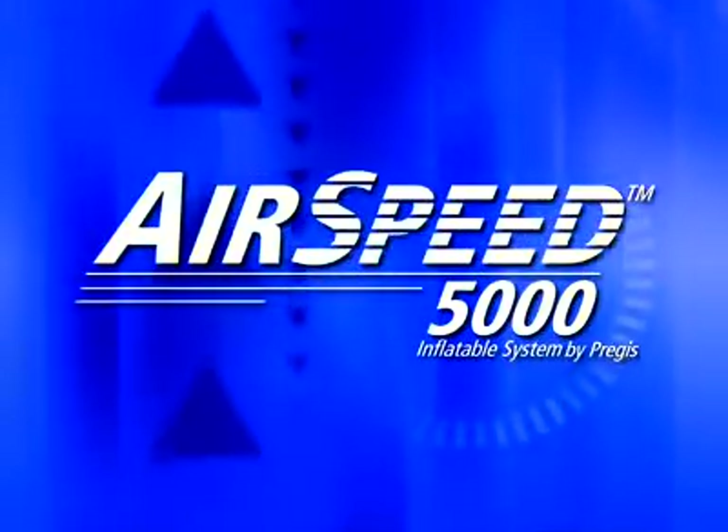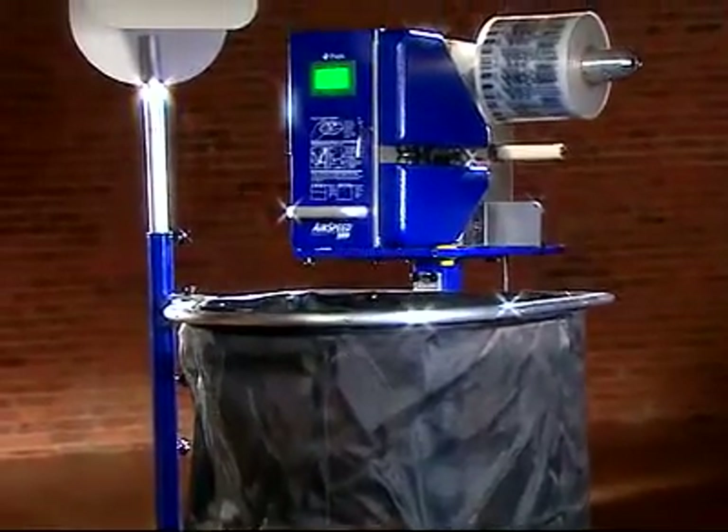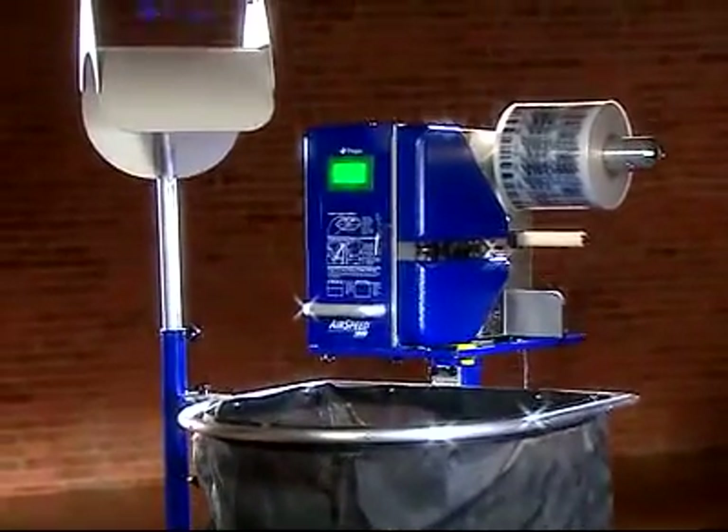Solutions like the Airspeed 5000. With a track record for reliability, this standard-bearer for on-demand void fill cushioning was built to perform.